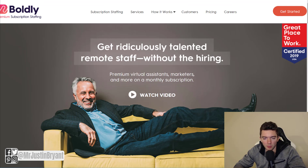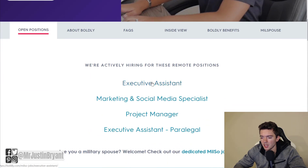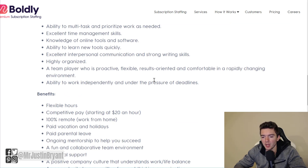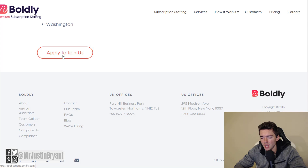Last but not least is a company called Boldly — boldly.com. They also have virtual assistant type work. Go to Careers in the top right and you'll notice they have virtual assistant positions available, usually executive assistant. They have about a seven-year experience minimum, but they do pay $20 per hour. Being a higher-paying job, they want you to have more experience. This is 100% remote work from home — you never have to check in at an office. Perks include flexible hours, paid vacation and holidays, paid parental leave, and similar benefits. Apply by clicking the red button at the bottom.